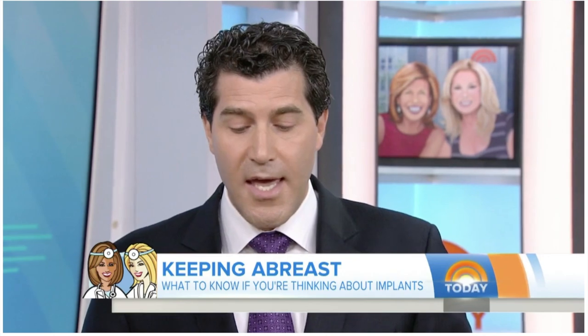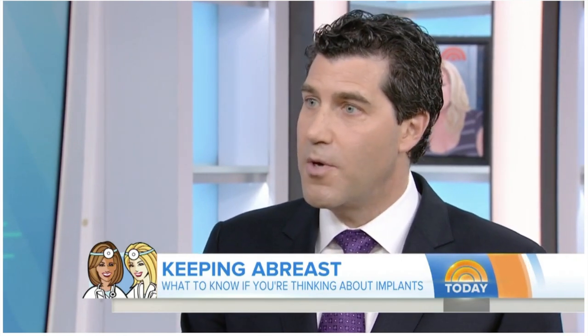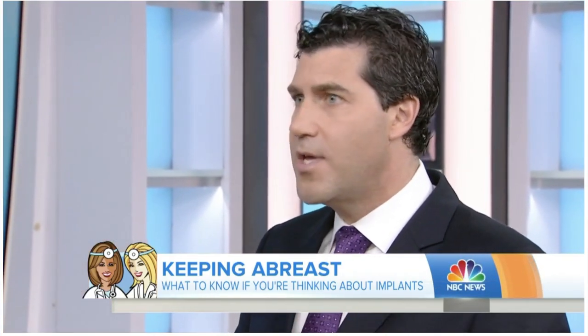Do you need to replace your implants every 10 years? That's the biggest urban myth out there. You don't need to replace them every 10 years. Your implants are made to last forever, but they probably won't. At some point they should need to be replaced — we just don't know when. The longer they're in your body, the higher the risk of breaking, but we're talking 10, 20, 30 years.